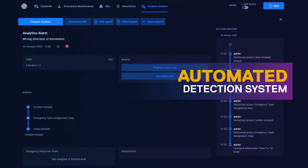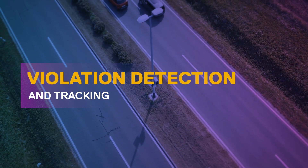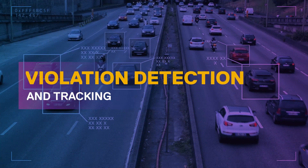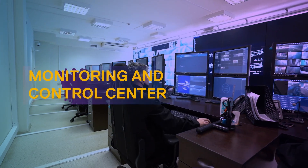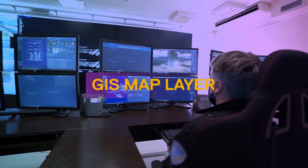With video analytics technology such as automated number plate recognition, the solution helps in the detection and tracking of violations promptly. Dell validated design for urban mobility with ISS delivers an integrated platform to capture multiple data from multiple sources across the city.